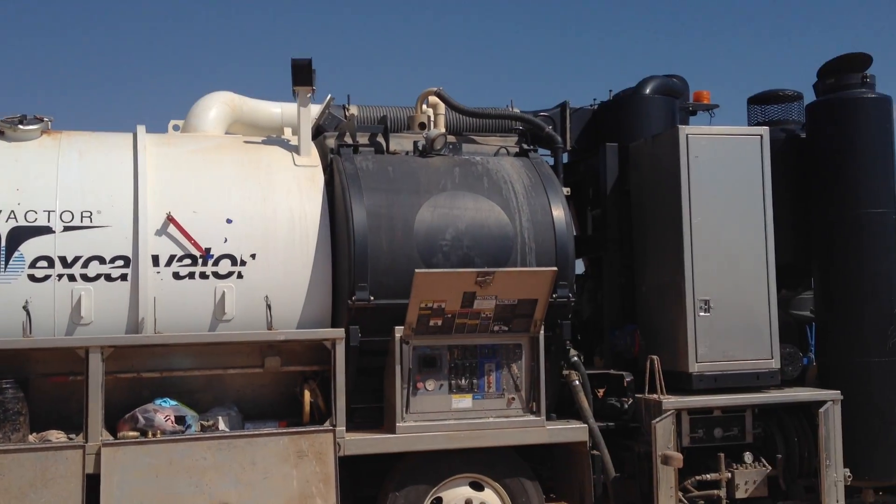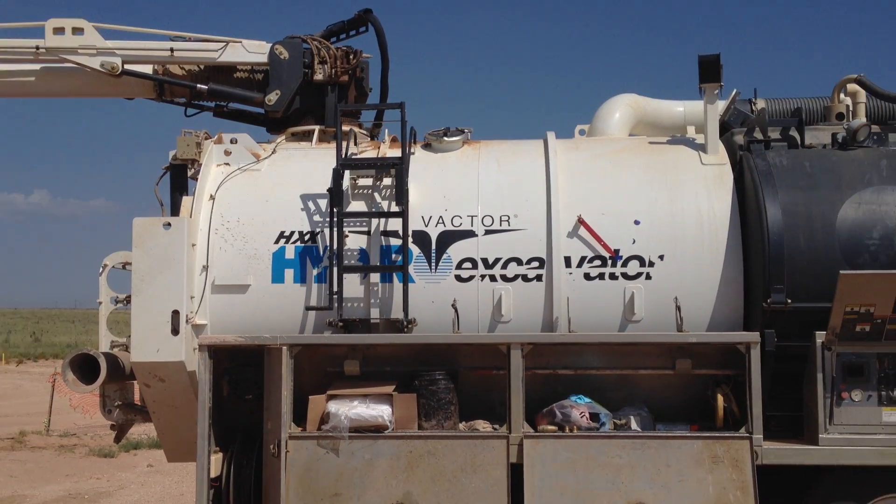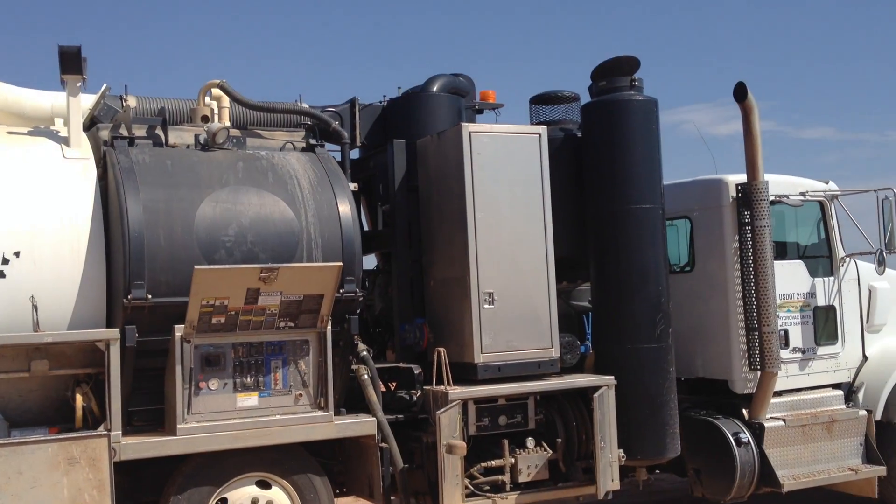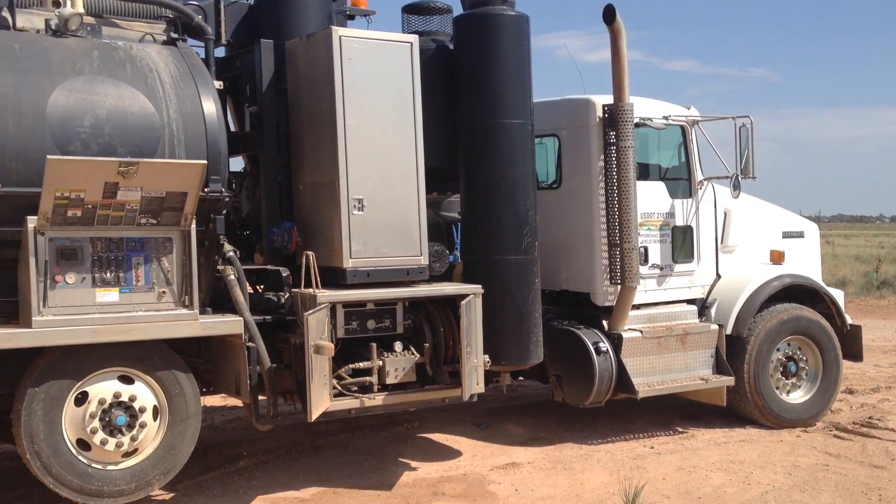Debris tank — holds 14 yards of debris. Water tank, 1300 gallons of water. Water heater. Pump.